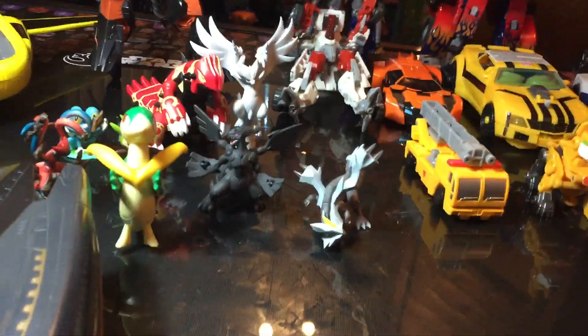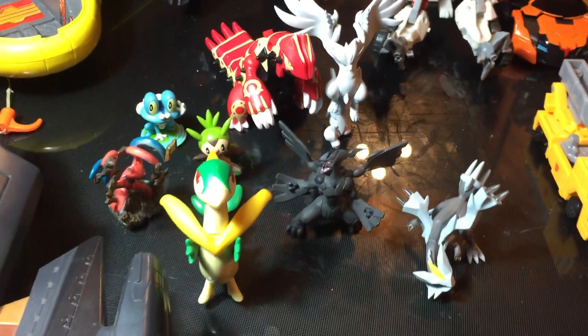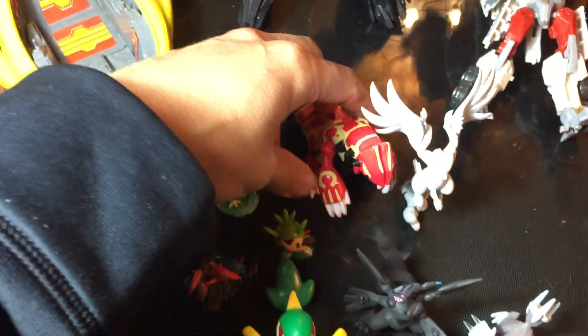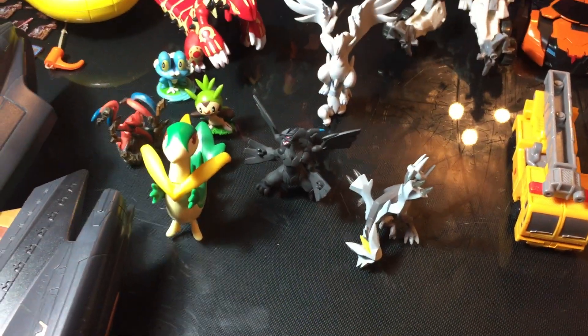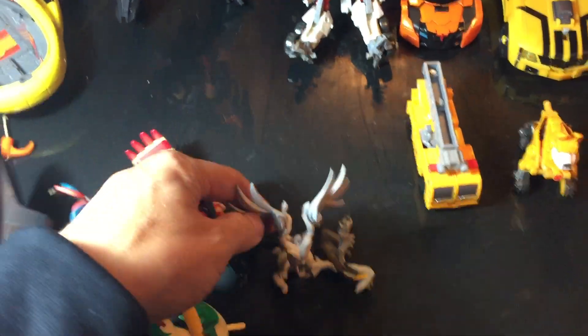Then we got some Pokemon figures as well. We got these in a bag for $2.99. I collect Pokemon figures and my daughter likes them too, so we picked all these guys up. One of them is from the Burger King or McDonald's line, but the others are from the official toy line. These are nice little figures with a lot of detail. Definitely something worth picking up for that price.